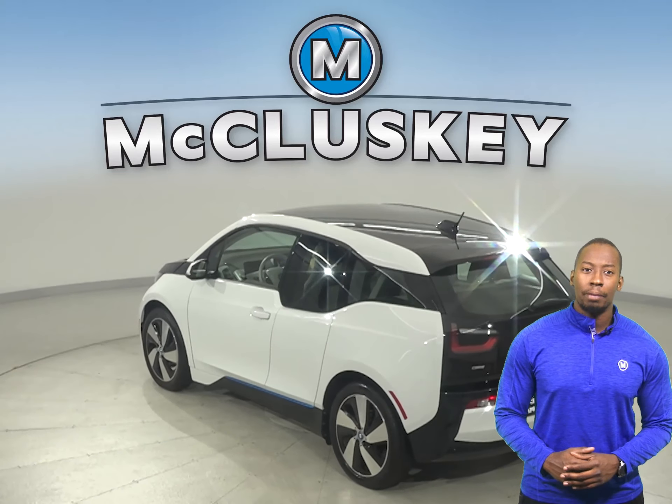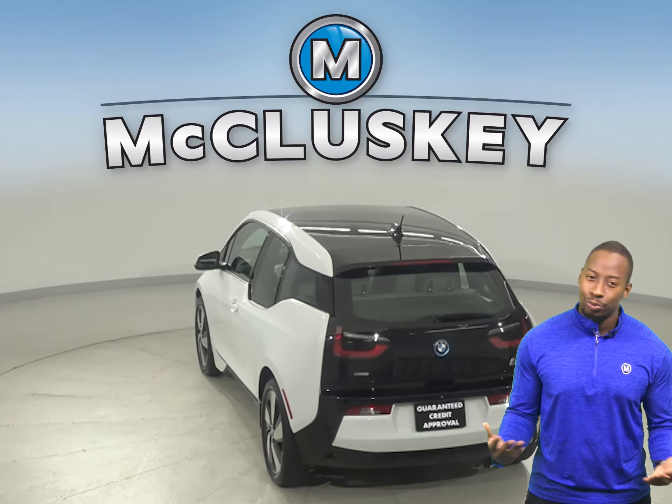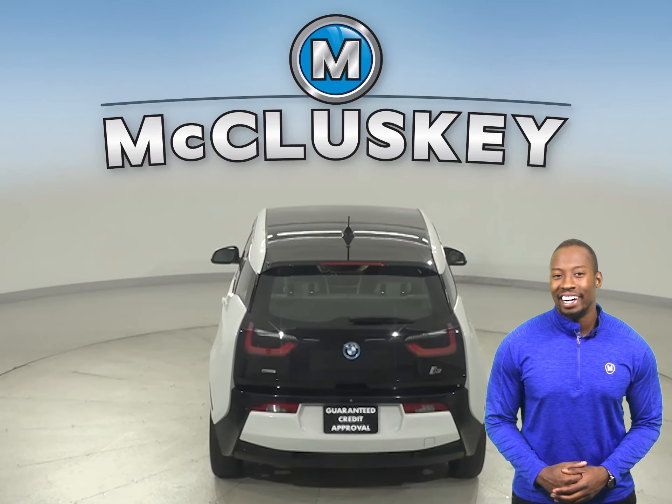As for luxurious features, this BMW has heated front seats, navigation, and a backup camera as well, plus a Sirius XM ready radio.